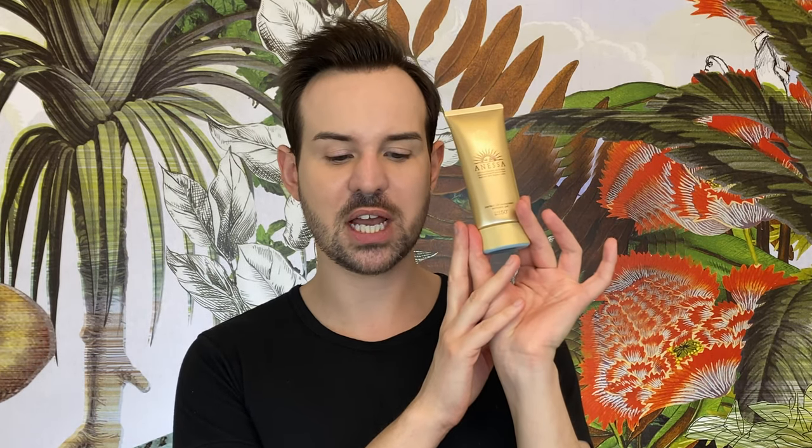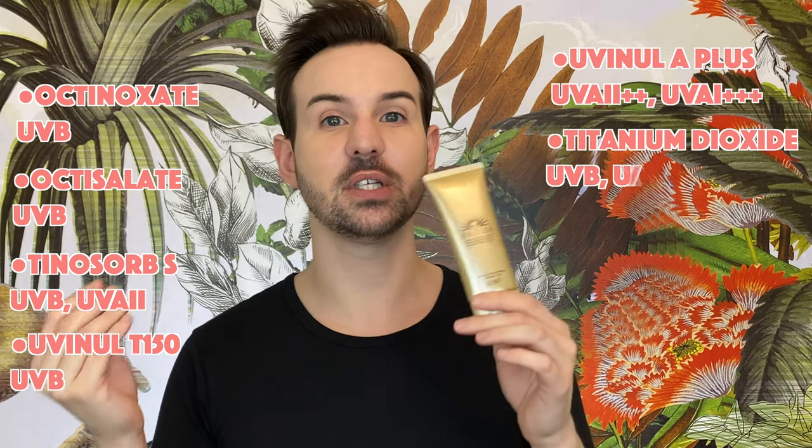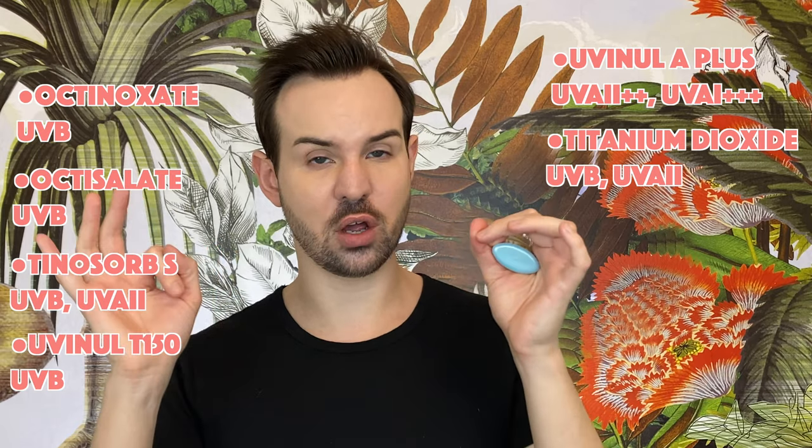Now let's move on to the Anessa Perfect UV Sunscreen Skincare Gel. I cannot compare to the previous version because this is the first time I tried it, and I really, really like this one. In terms of filters, it has octinoxate, octisalate, Tinosorb S, Uvinul T150, Uvinul A+, and titanium dioxide — the combination of filters is so on-fleek. I love it. You have a lot of redundancy.